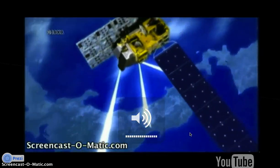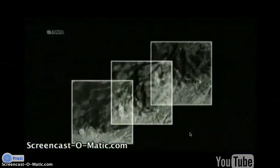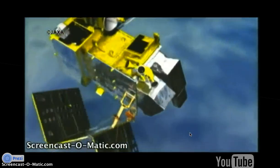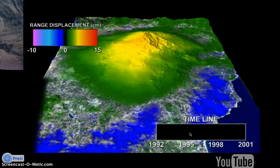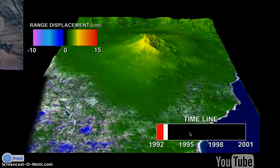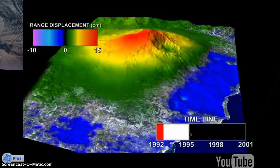Daichi carries a precise panchromatic sensor called PRISM, to observe detailed conditions of land from three directions. With it, Daichi can gauge geographical features and urban districts three-dimensionally. In addition, Daichi has PALSAR — the Synthetic Aperture Radar — that enables all-weather, day and night observation of the Earth's surface, even through thick clouds. In the next video, we can watch a 3D visual of Mount Etna in Italy. Sinking, bulging, and rising are indicators of different stages of volcanic activity which may result in eruption. Monitoring the volcano's surface could lead to prediction of future eruptions.